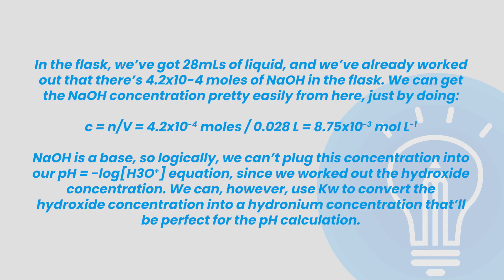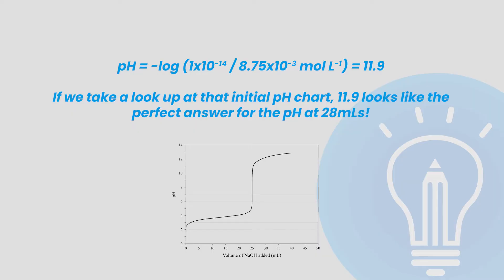That'll be perfect for the pH calculation. Let's condense this all down into one easy step: pH equals negative log of (1 × 10⁻¹⁴ divided by 8.75 × 10⁻³ moles per litre), which is equal to 11.9. If we take a look at the initial pH chart, 11.9 looks like the perfect answer for the pH at 28 millilitres.